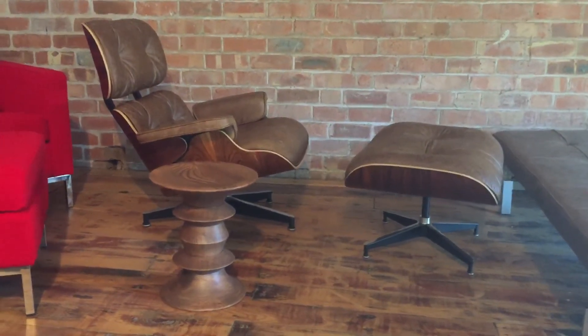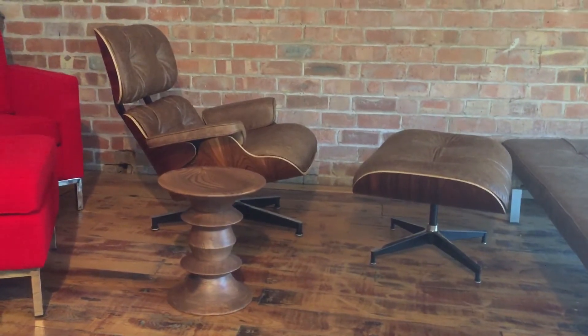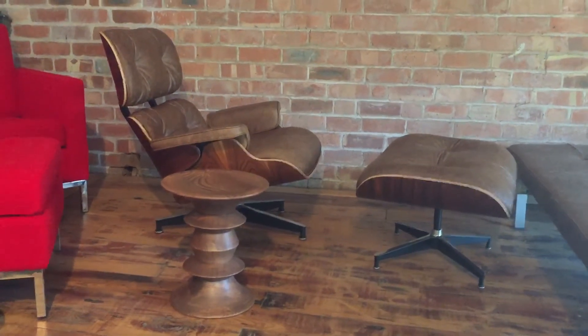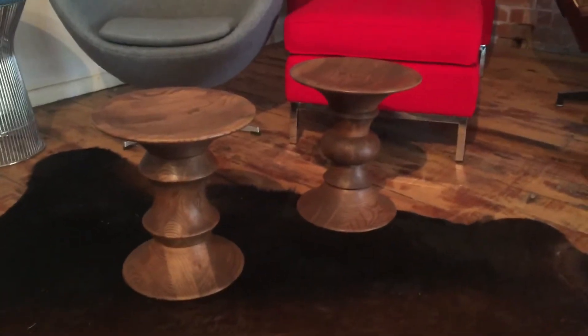Hi, this is Mark at Iconic Interiors. Just a follow-up email full of stools, just to show you how well it works next to the Eames lounger, or any type of furniture for that matter.